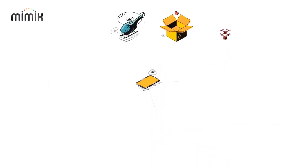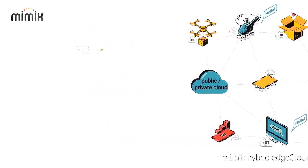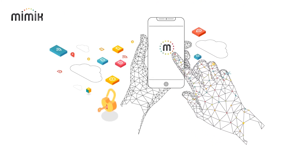Our technology enables any computing device to act as a server, enabling all computing devices to communicate directly at the application layer and form a Hybrid Edge Cloud that is much larger, faster, and cheaper, with much better data privacy.